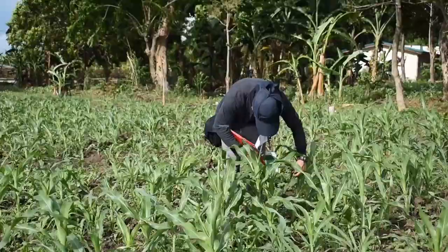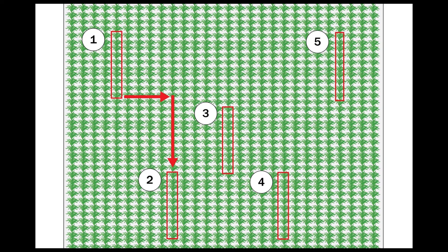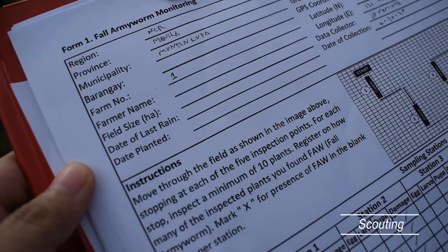For fall armyworm scouting and validation, BPI is following the field scouting procedure from FAO. Move through the field as shown in the image, stopping at each of the five inspection points. For each stop, inspect a minimum of 10 plants. Mark X for the presence of fall armyworm damage and record the number of eggs, larvae, and pupae in the blank spaces per station.